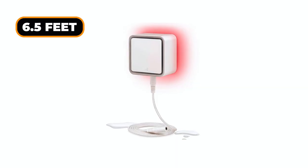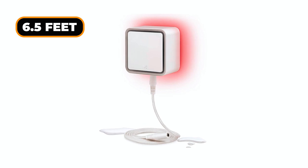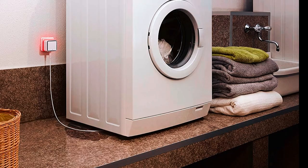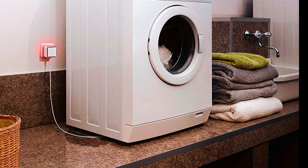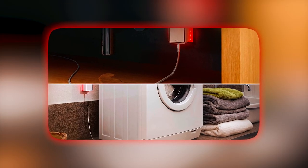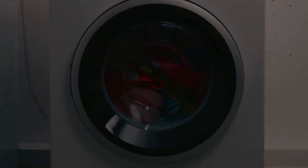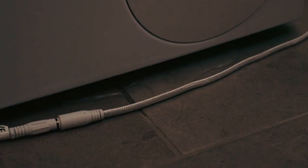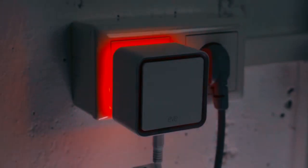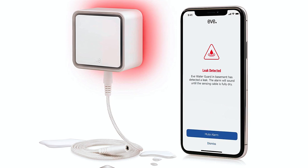The 6.5-foot long sensing cable serves as a full-length sensor for monitoring large areas of your room. It is extendable up to 490 feet or 150 meters, making it perfect for the bathroom, utility room, basement, and beneath sinks and near water pipes. The EVE Water Guard is Apple HomeKit enabled for unparalleled ease of use, advanced security, absolute data privacy, and direct connection via Bluetooth.